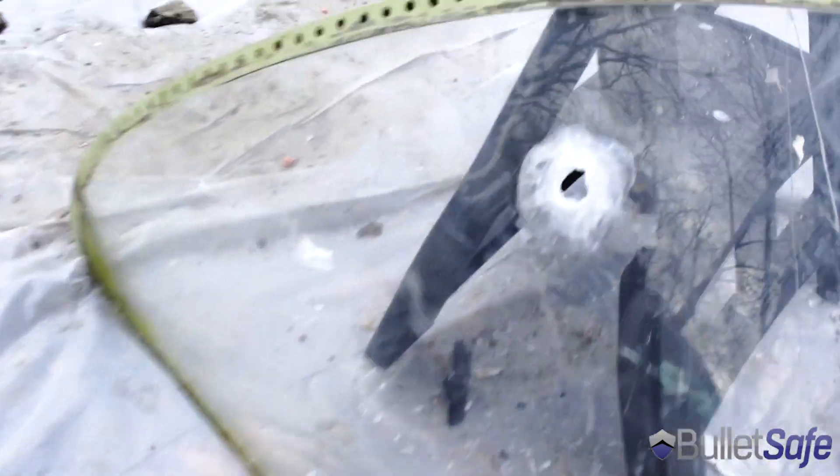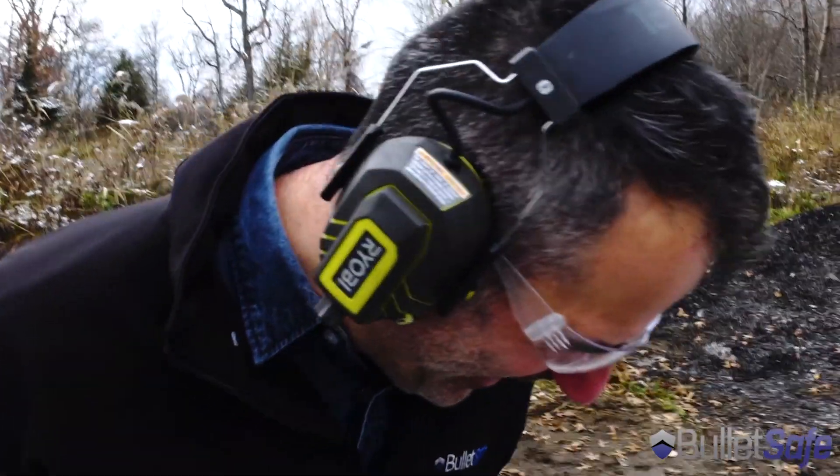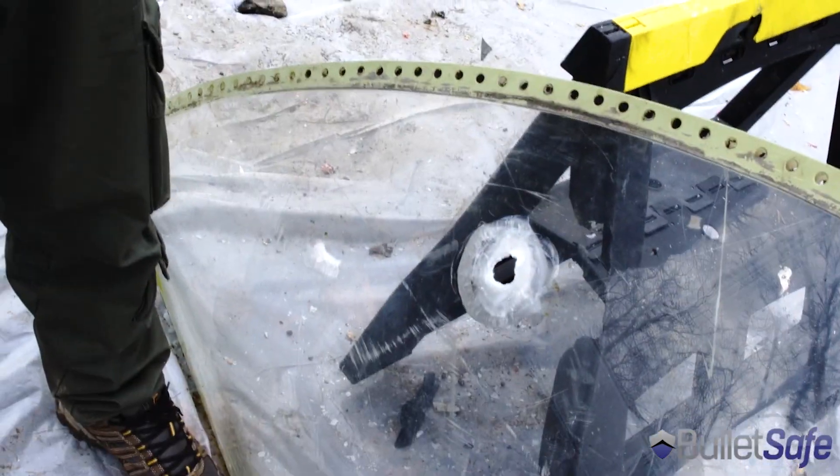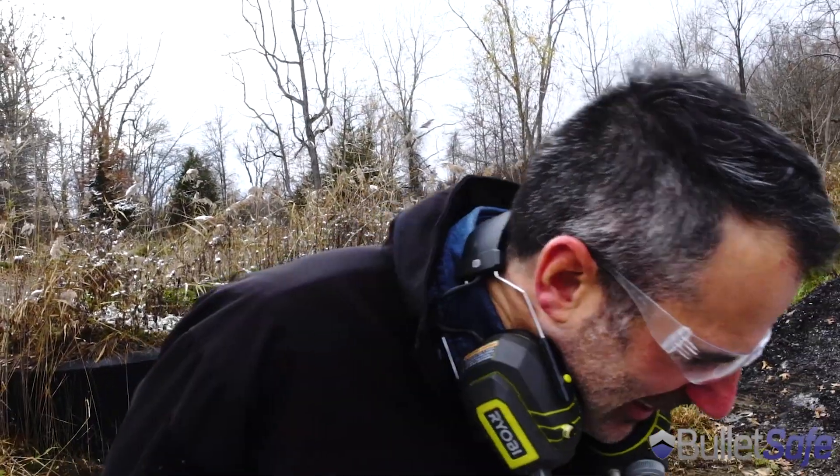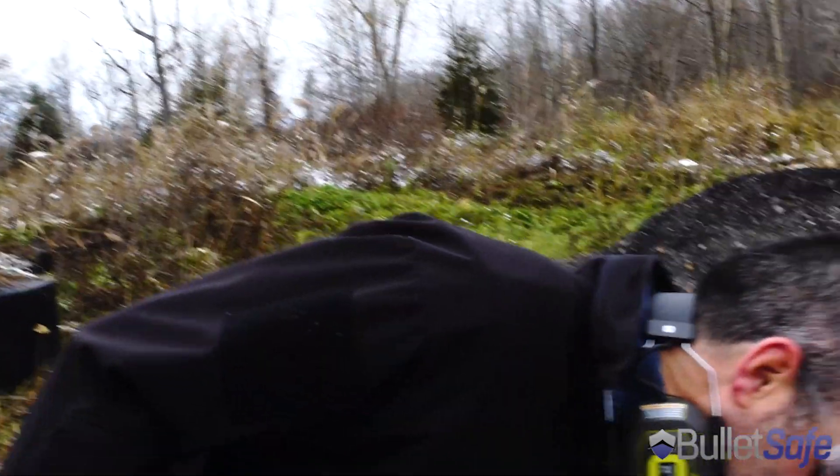We don't have to worry about ricochets, do we? Wow. That's a big old hole in there. I wasn't expecting that. I heard those things cost $15,000, but I guess they don't stop bullets as well as the BulletSafe Bulletproof Vests.